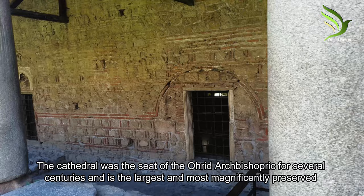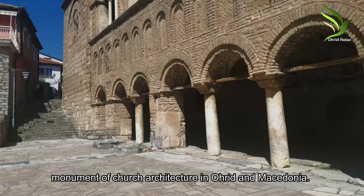The cathedral was the seat of the Ohrid Archbishopric for several centuries and is the largest and most magnificently preserved monument of church architecture in Ohrid, Macedonia.